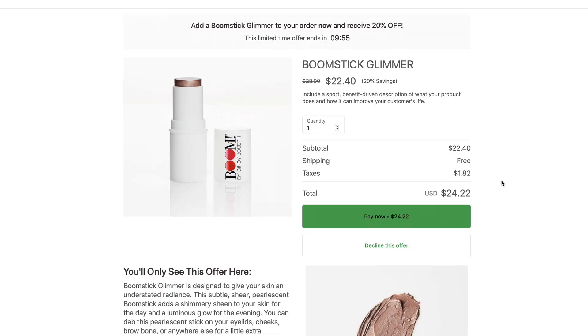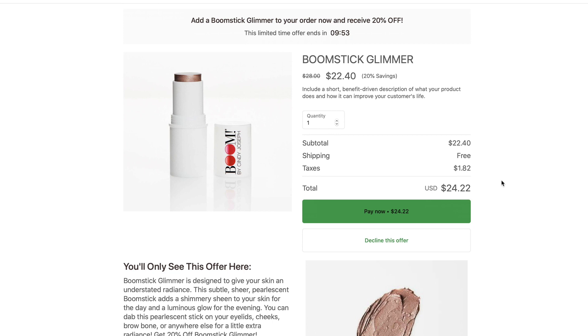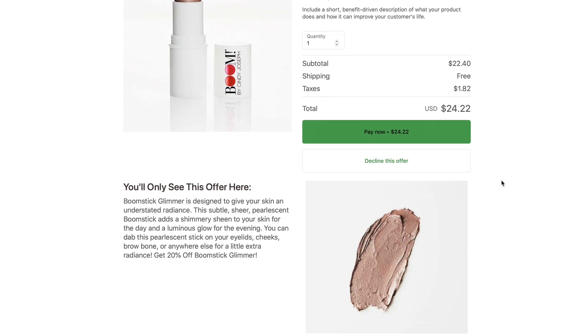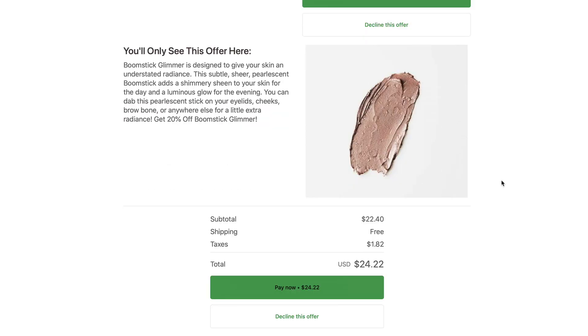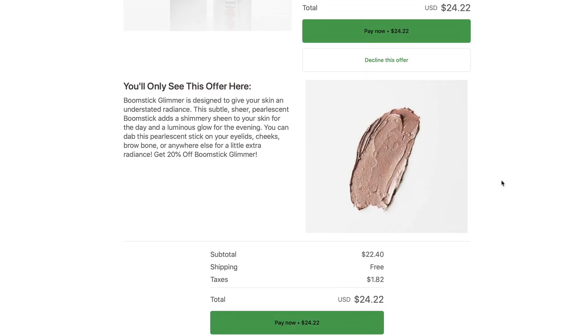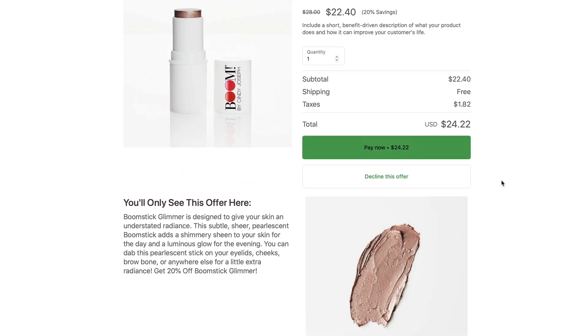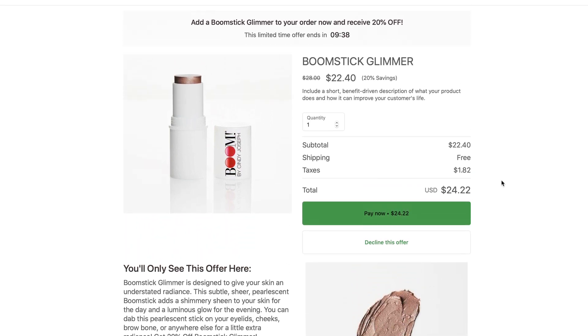In this case, this is the second upsell because we said yes to the first upsell page. Same layout on this page: we've got our headline, sub-headline, timer, image, hero image, buy box with the discount that you're saving, and then another little bit of long-form sales copy. Keep in mind, this is not a fully edited upsell offer page — we haven't really built it out that much. You can do more with one-click upsell.